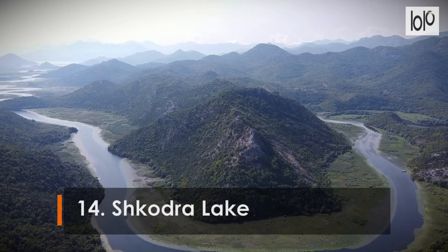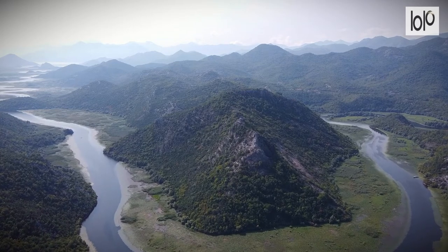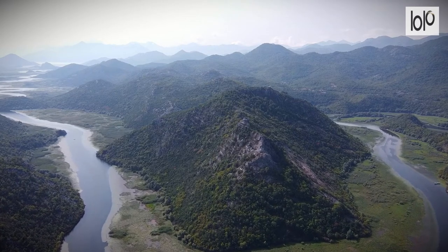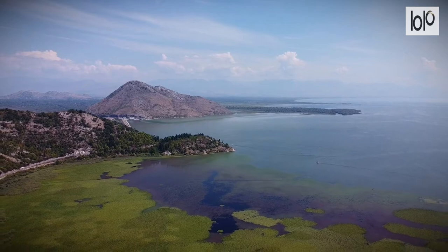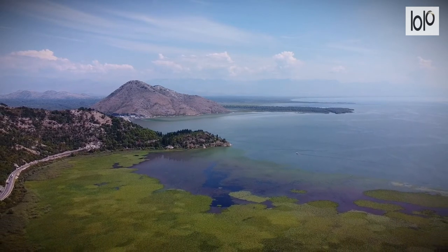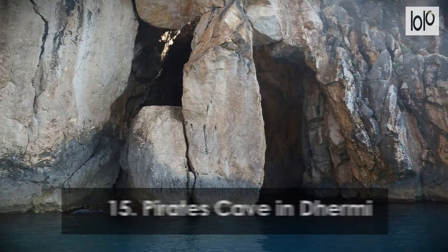Number 14: Shkodra Lake. In the northwest of Albania lies the beautiful Shkodra Lake, the largest in the Balkan peninsula and one of the many natural wonders of this part of the country. The lake beautifully frames the historic and artistic city of Shkodra, with its rich variety of plant and animal species and breathtaking views — the lake is the ideal place to get in touch with Albanian nature.